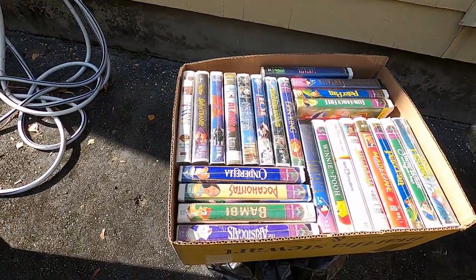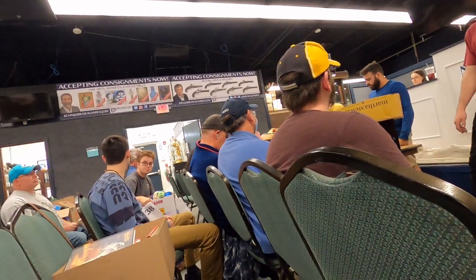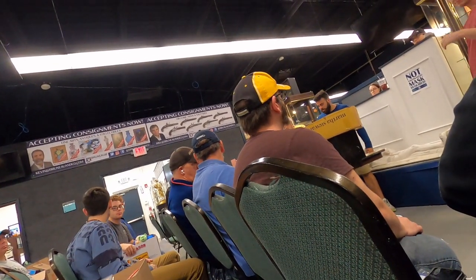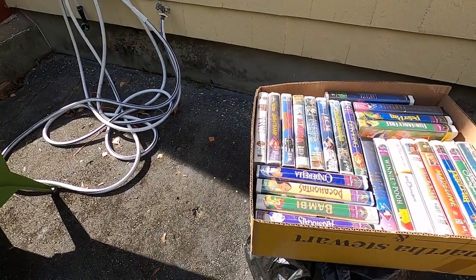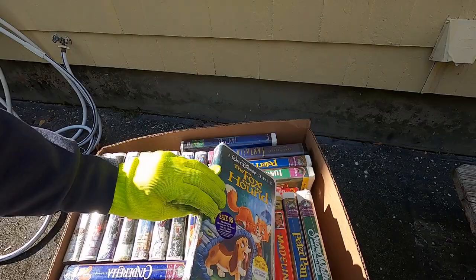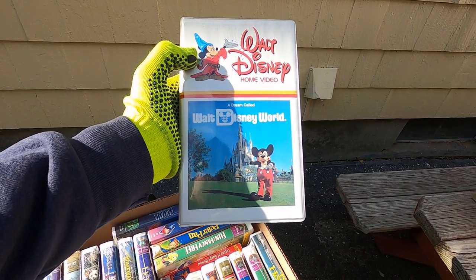So the first thing I bid on was these VHS tapes right here. Like these Disney VHS tapes — they're not a huge seller despite what some people say about the Black Diamond classics being worth thousands. But this one's new and sealed, so I'll get like $10–$15 for that hopefully.